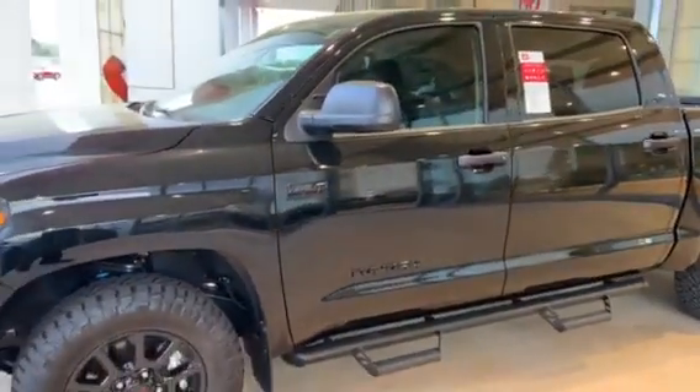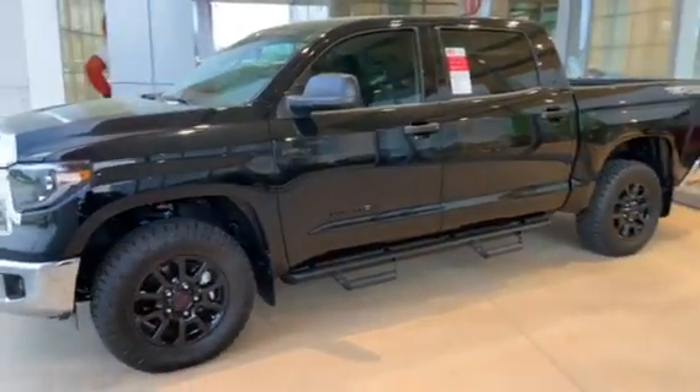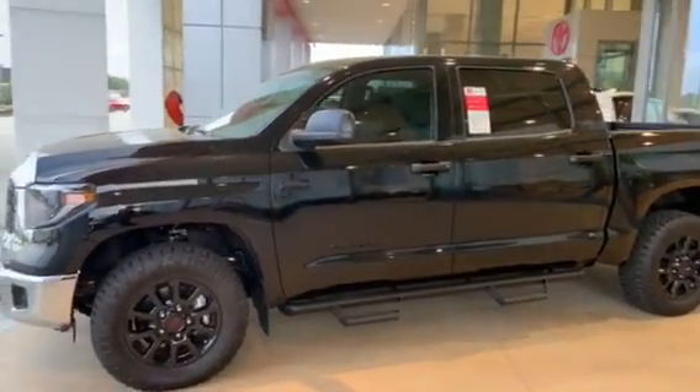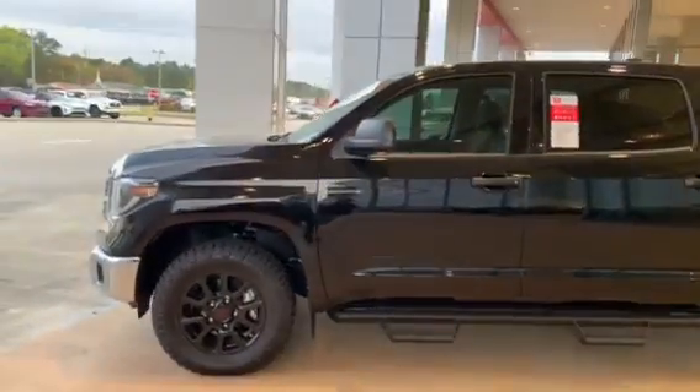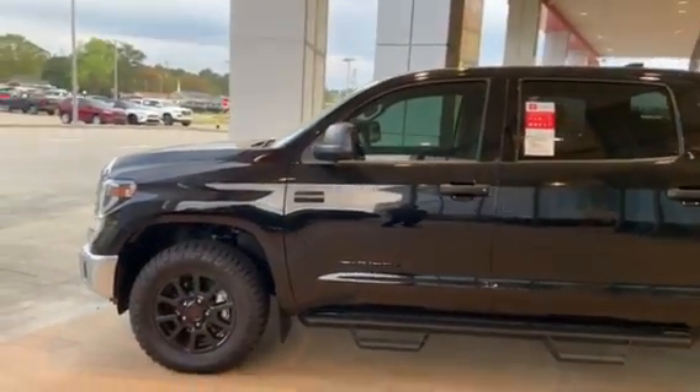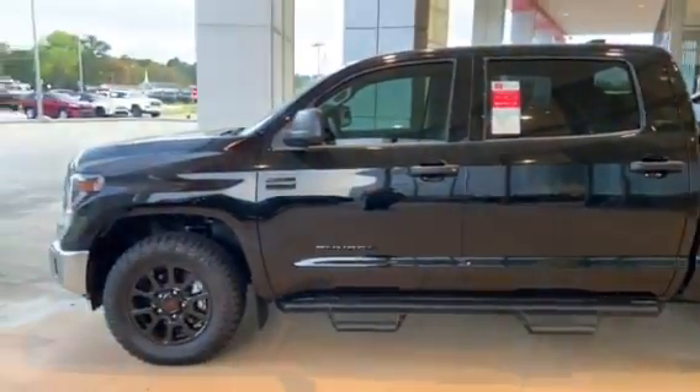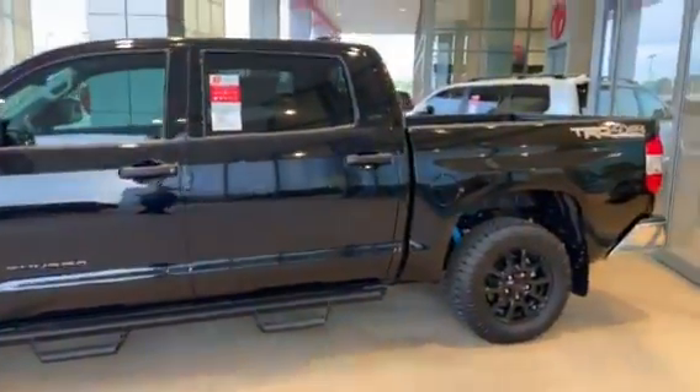There are a lot of different packages you can get. As you can see, it's a beautiful truck — it is a TRD off-road, four-wheel drive. I can't get up under the truck, but it does have Bilstein shocks for all your off-road purposes, and it also has the TRD skid plates, which is what you get with the off-road package.